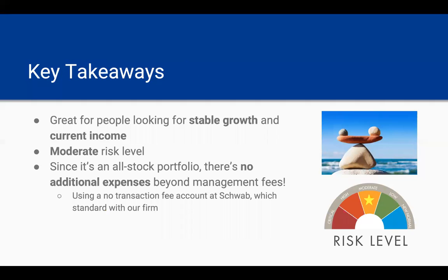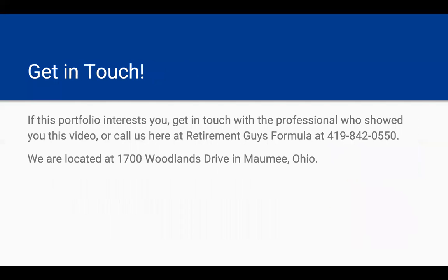The key takeaways for the Daily Essentials portfolio: this is great for people looking for relatively stable growth and high current income. It's at a moderate risk level, and since it's an all-stock portfolio, there are no additional expenses beyond management fees — assuming you're in a no-transaction fee account at Schwab, which would be standard with our firm. If this portfolio is of interest to you, I'd encourage you to reach out to the professional who showed you this video, or you can call us here at the Retirement Guys Formula at 419-842-0550. Our headquarters is located at 1700 Woodlands Drive in Maumee, Ohio. Thanks for joining us. I'm Connor Tumblin, here from Retirement Guys Formula, talking about the Daily Essentials portfolio. Have a great day, and we look forward to getting in touch.